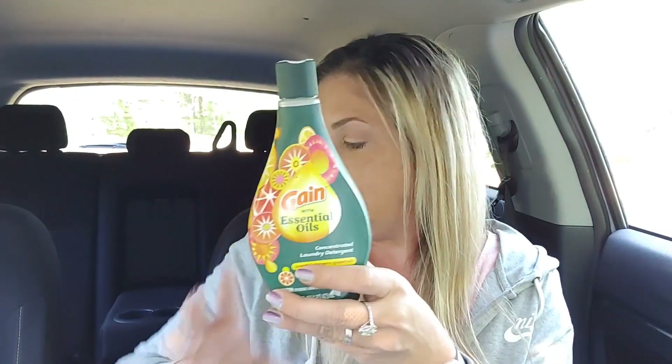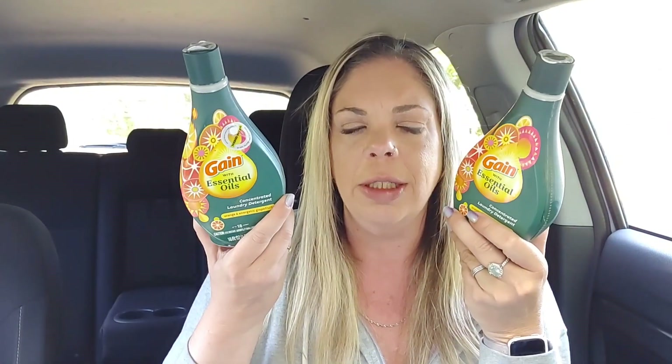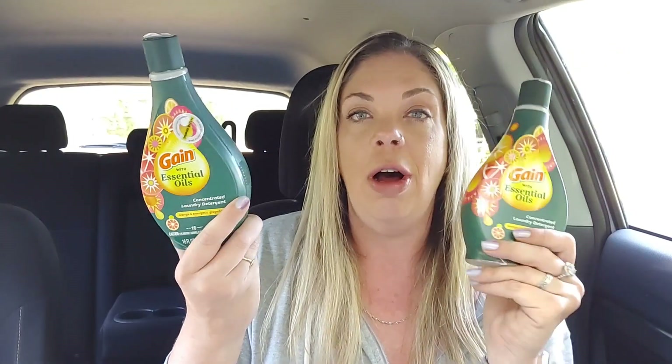The first thing I got was a Gain with Essential Oils. These are normally $3.55 and they're ringing up at my store for $1.06. I did get two of them. I've never tried them before, so I didn't want to buy a whole bunch, but for $1.06, it's like shopping at the Dollar Tree.